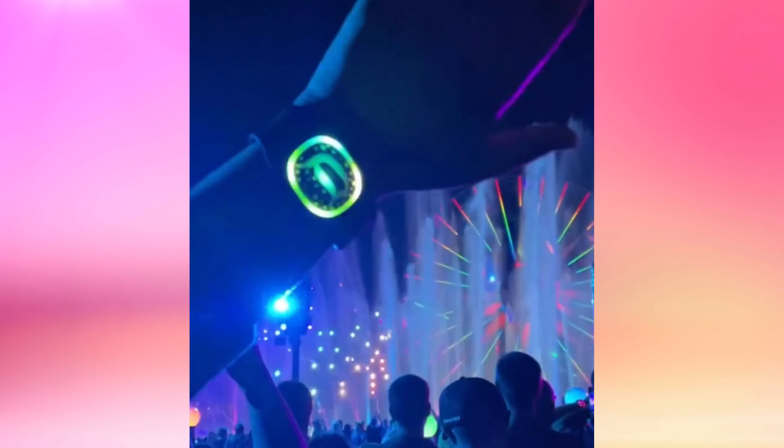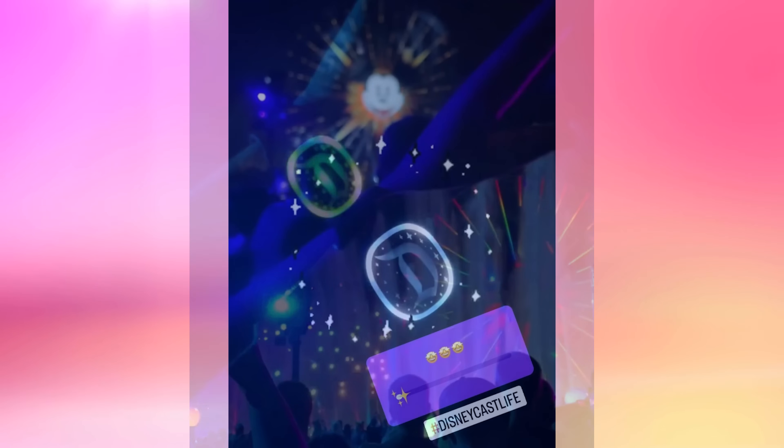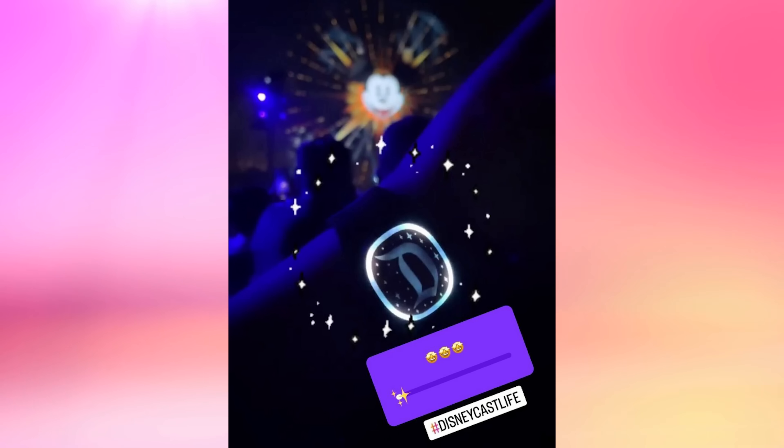Cast members also had an opportunity to preview the Magic Band Plus interactions with World of Color at California Adventure earlier in the week. The experience was shared on Instagram Stories by the Disneyland Ambassador team. In the short video clips, you can see the Magic Band Plus changing colors and flashing lights with the show. Disney has confirmed that Magic Band Plus will also interact with the seasonal World of Color Season of Light show as well.